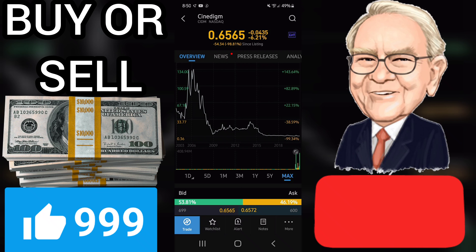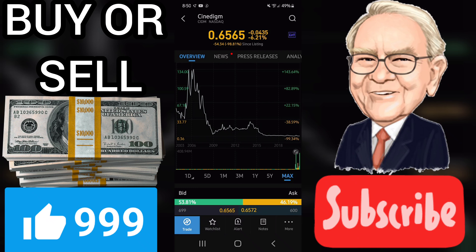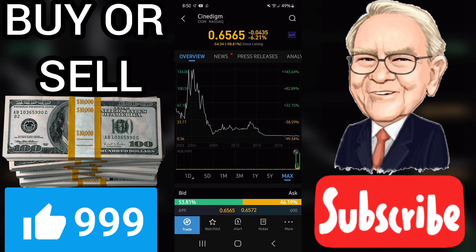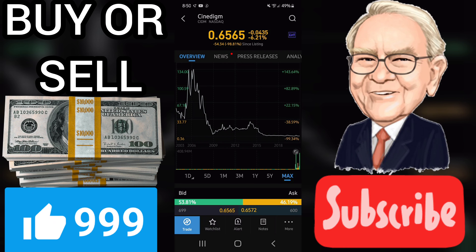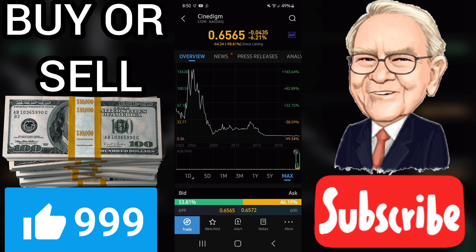A break up through the short term average will send a buy signal, whereas a break down through the long term average will send a sell signal. Furthermore, there is a buy signal from the 3-month moving average convergence divergence, MACD. Some negative signals were issued as well, and these may have some influence on the near short term development.